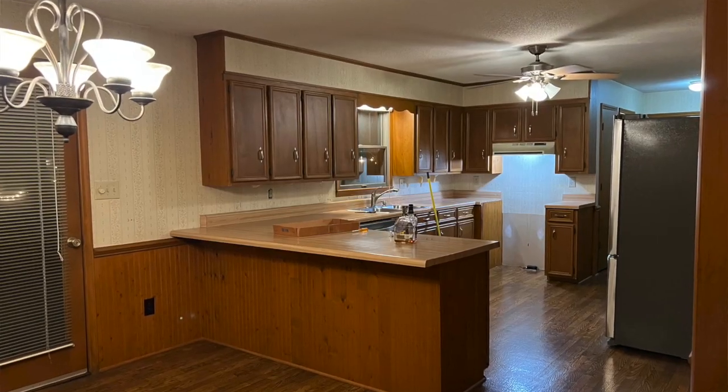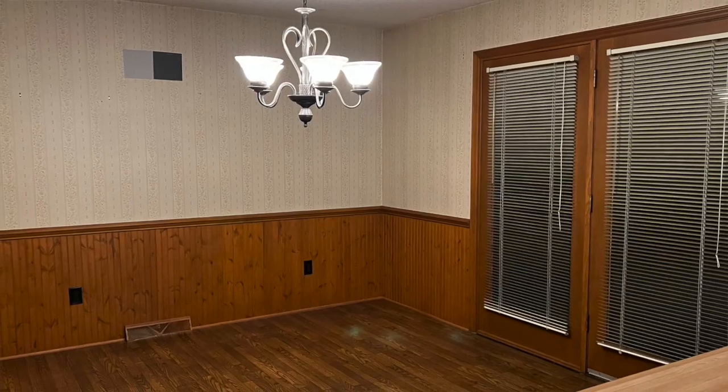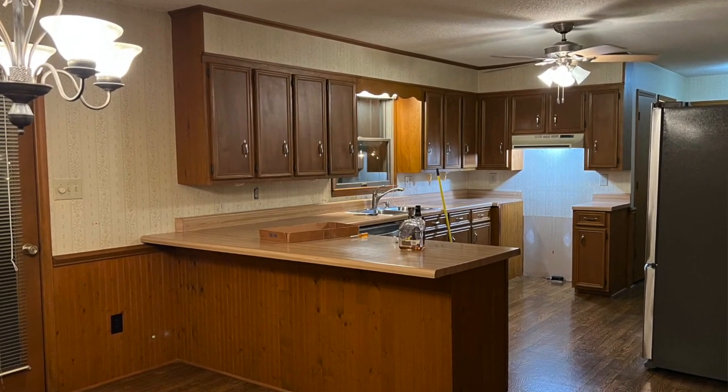Hello everybody, this is Randy and my friend Lisa. We were here in our kitchen several months ago before we started this project, and it looks a lot different now as you can see. This is your first time seeing it in person, so what do you think?